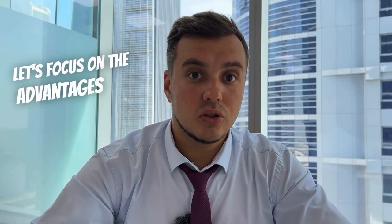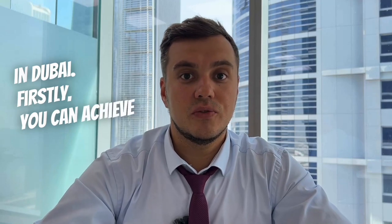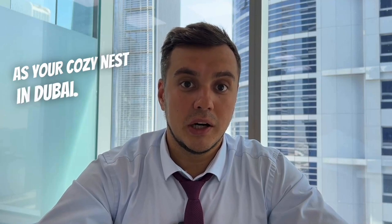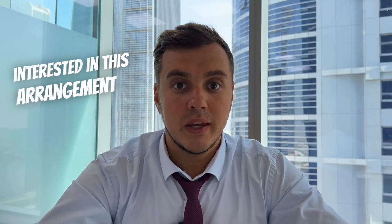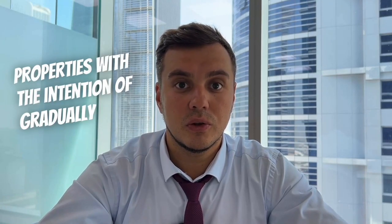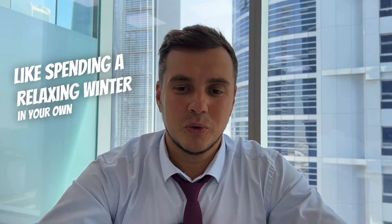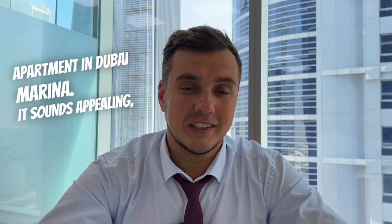Now let's focus on the advantages of short-term rentals in Dubai. Firstly, you can achieve higher returns from short-term rentals. It's evident that short-term rentals involve more effort compared to passive long-term rentals. Secondly, if you entrust the management of your property — such as an apartment or townhouse — to a professional property management company, you can negotiate flexible periodic usage of the property as your own cozy nest in Dubai. Many people are interested in this arrangement, purchasing properties with the intention of gradually recouping their expenses by renting them out, while occasionally using the property personally — like spending a relaxing winter in your own apartment in Dubai Marina. It sounds appealing, doesn't it?